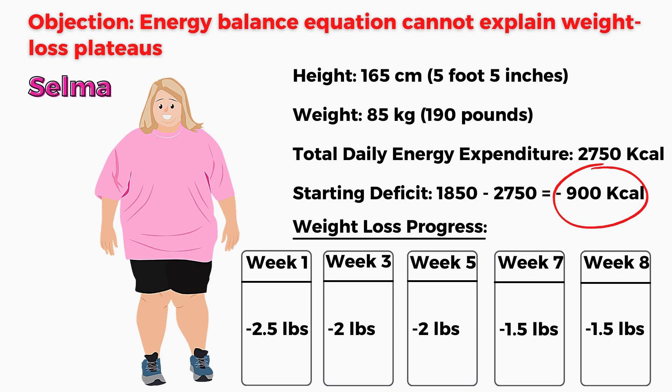Is the energy balance equation unable to accurately predict weight loss? Actually, the energy balance equation can explain exactly what's going on. The fact is that when we diet and lose weight, some factors within the energy output part of the equation change. In other words, the energy balance equation is not static but dynamic — it keeps changing when you diet, making predicted and actual changes in body mass different.